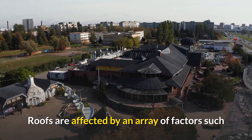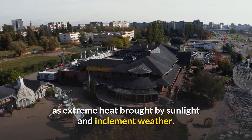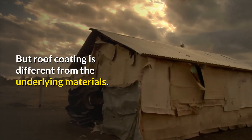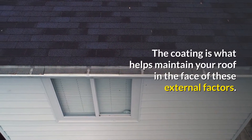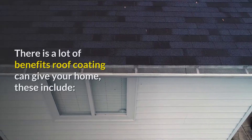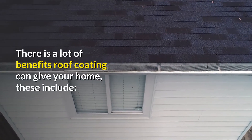Roofs are affected by an array of factors such as extreme heat brought by sunlight and inclement weather. But roof coating is different from the underlying materials. The coating is what helps maintain your roof in the face of these external factors. There are a lot of benefits roof coating can give your home.